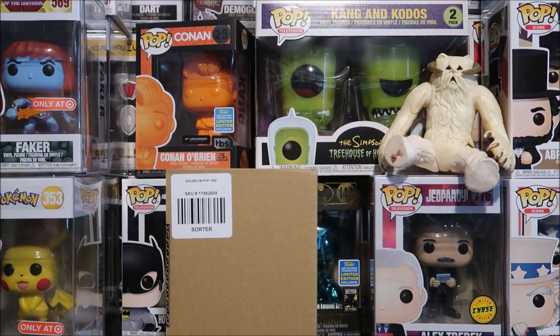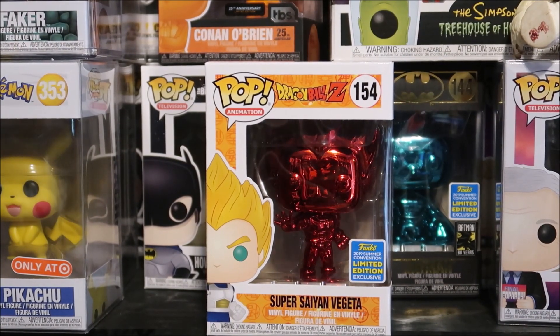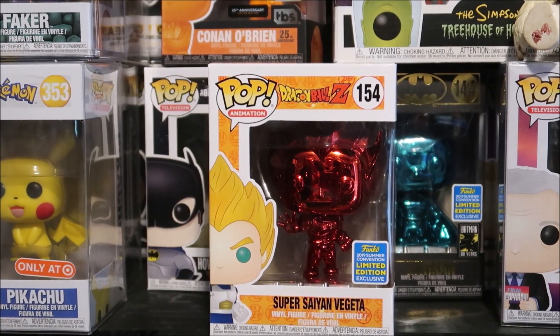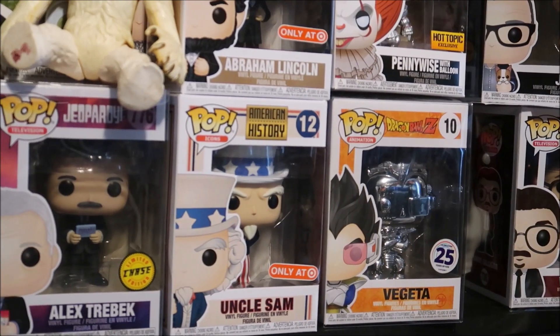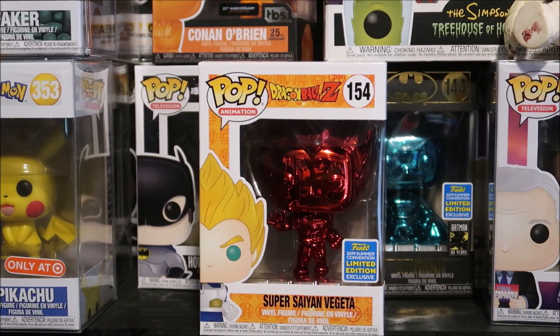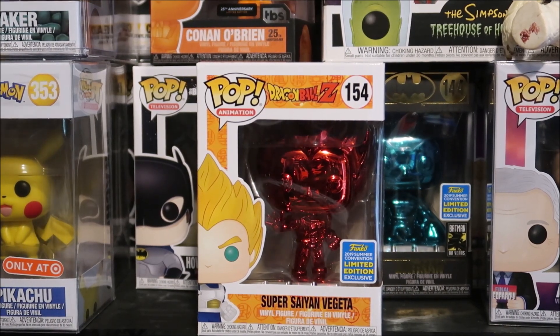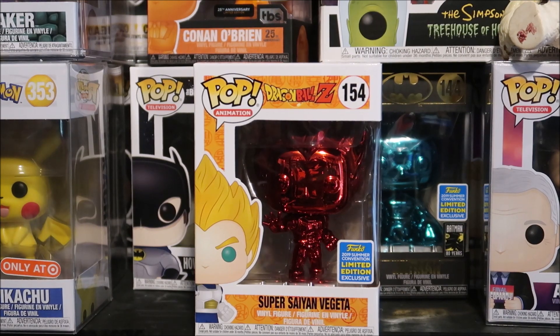So you see what we got here — we have got the Red Chrome Vegeta. A few weeks ago I did review the Silver Chrome Vegeta, and now we got the Comic-Con exclusive, the Red Chrome. I'm really excited to give you a detailed look at this right here.